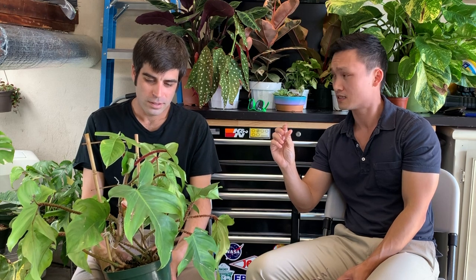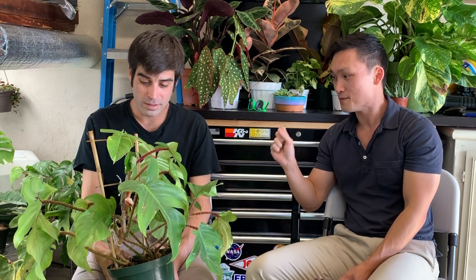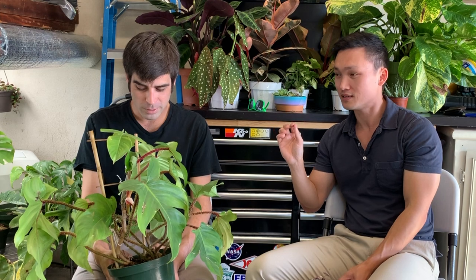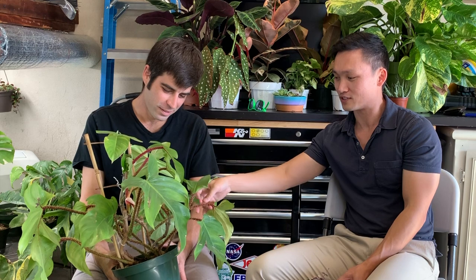Probably the most popular and sought-after fuzzy-stemmed plant is the philodendron serpens. If we're talking about fuzzy-stemmed plants, the serpens is fuzzier — the fuzz is a lot greener. It's a very attractive plant and it's on my list, but the price point is a bit higher if you can find it. It's a bit harder to find too.